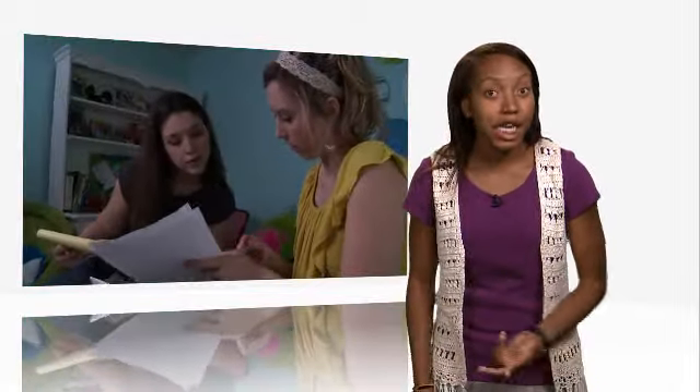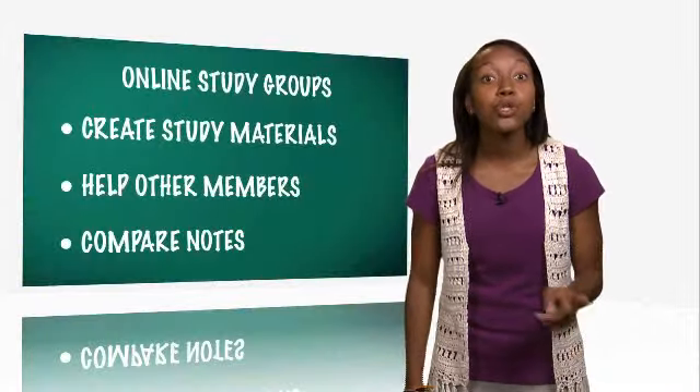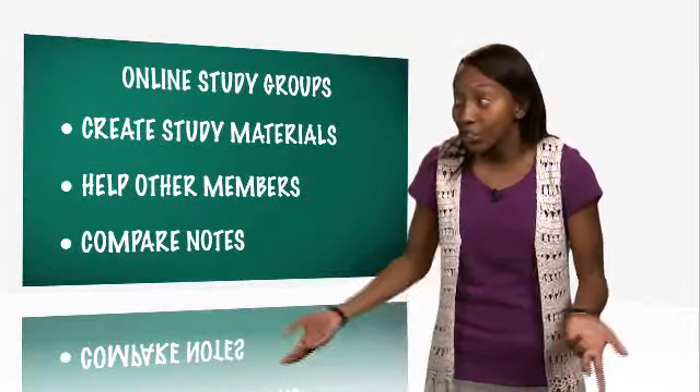And over the course of the semester, share the workload. Create study materials, help other members learn, and compare notes — because one of the best ways to learn is to teach someone else.